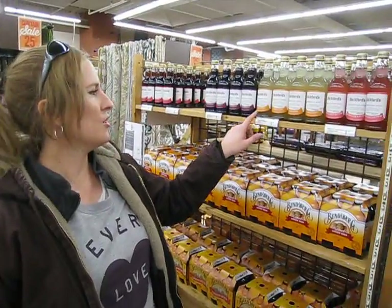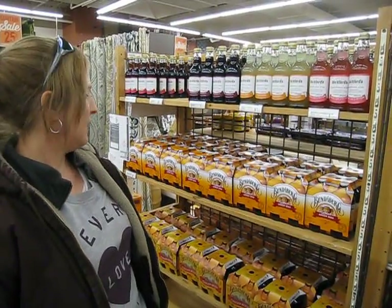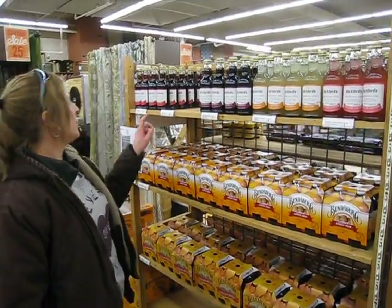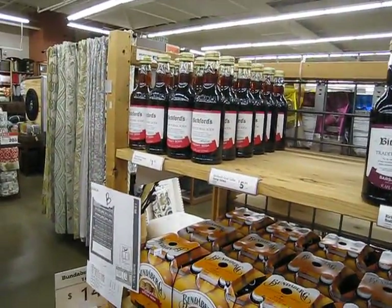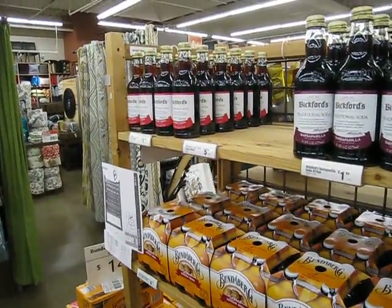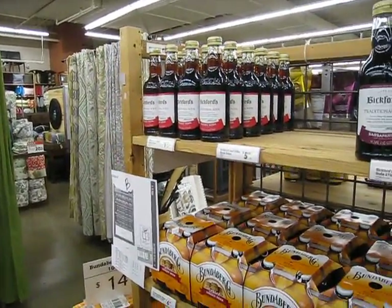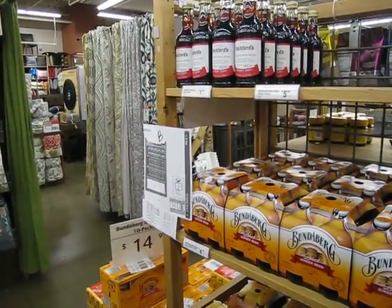Sarsaparilla is what you call root beer here. It's a very old-fashioned soft drink. It's not ginger beer — it's different, a little different flavor. And this is creaming soda. That's different too. I don't know if you have creaming soda here, but we have cream soda, and it's going to be different. That's got a nice taste too. All made with real sugar, no high fructose corn syrup. That's the way.